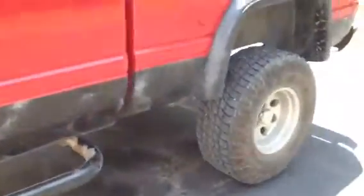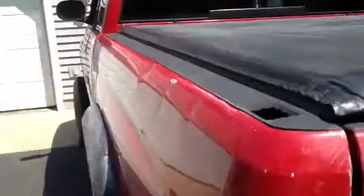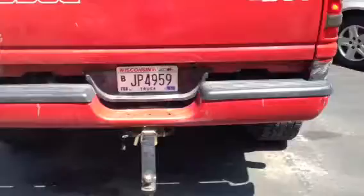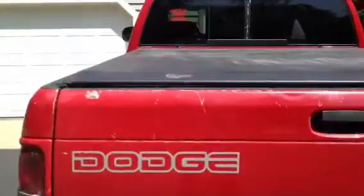I Rhino lined the whole bottom of the truck and that way it's got no rust whatsoever. It's got a few dings — nothing bad. The worst are just those 3 right there, but you know it's a truck. I just redid the trailer light hookups. I got a 6 inch drop hitch and an Access roll-up tonneau cover.